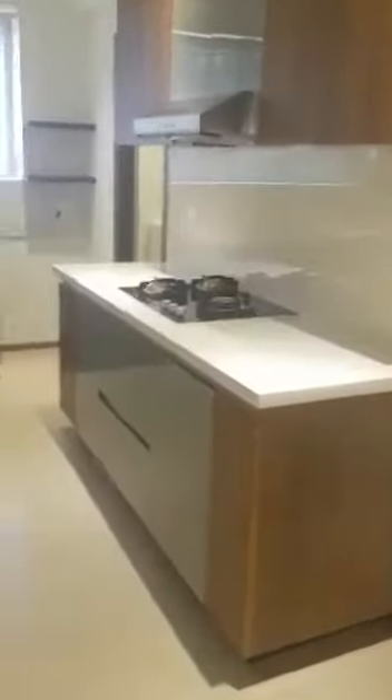This is the kitchen, with sliding doors. The kitchen is very spacious. The interior is very spacious.